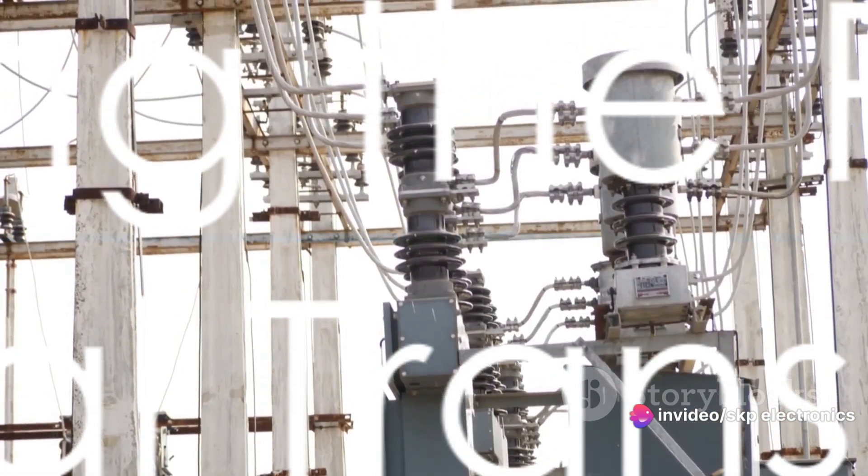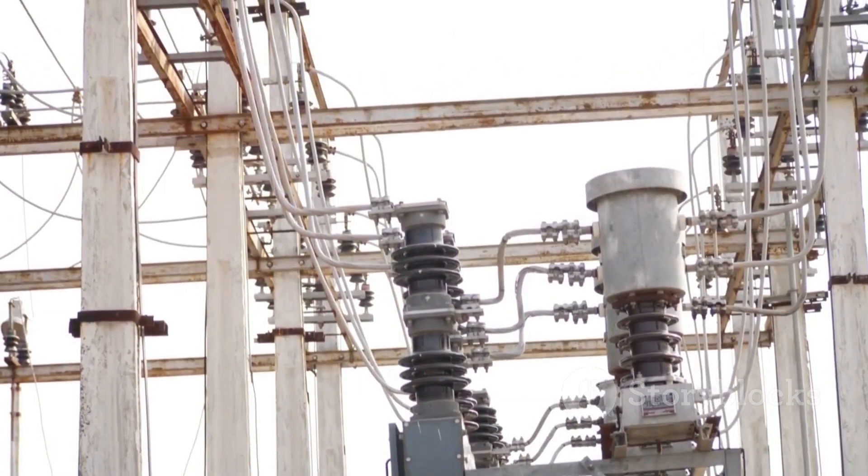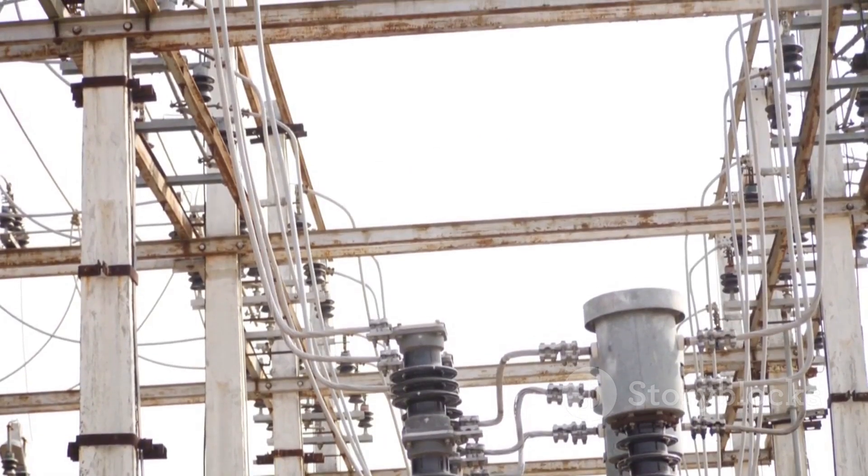Remember, the next time you look at complex electrical power systems, know that potential transformers are working behind the scenes, ensuring everything runs smoothly and safely.